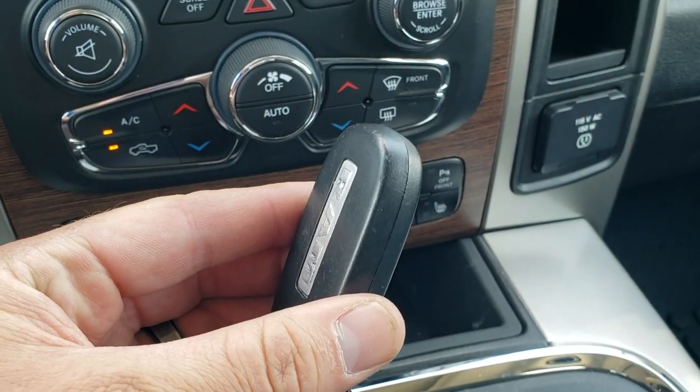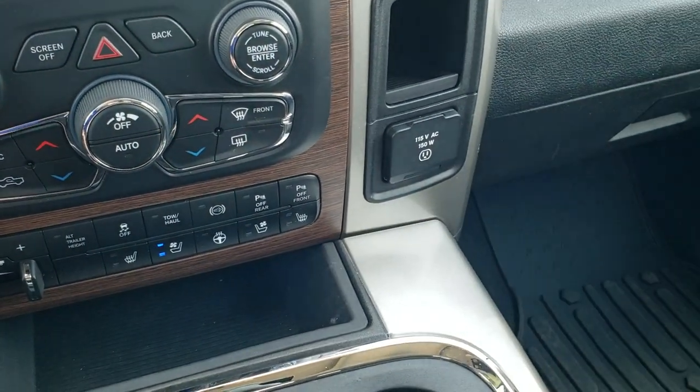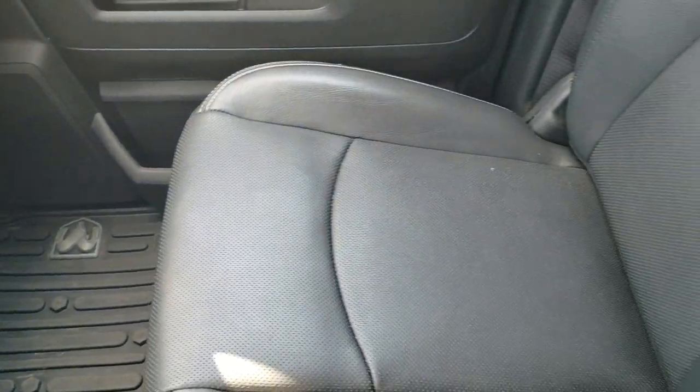You do get keyless entry as part of that push-button start system and factory remote start. Last but not least, you get a 115-volt 150-watt plug-in and a factory all-weather floor mat on the passenger side.